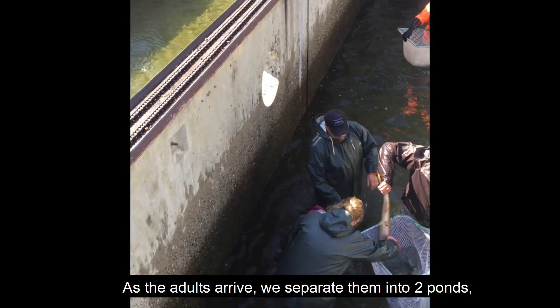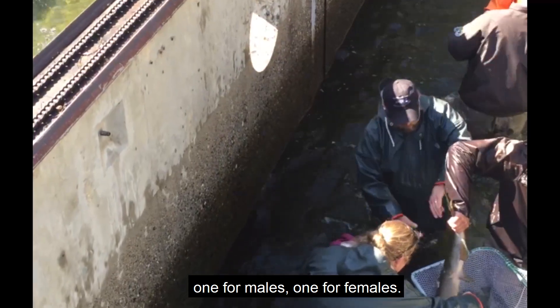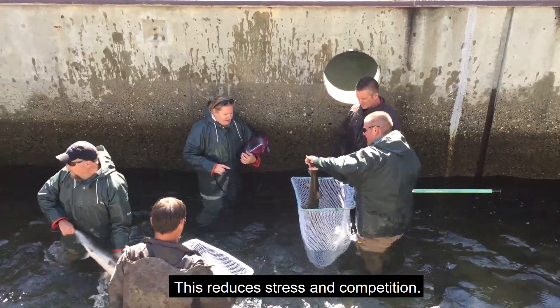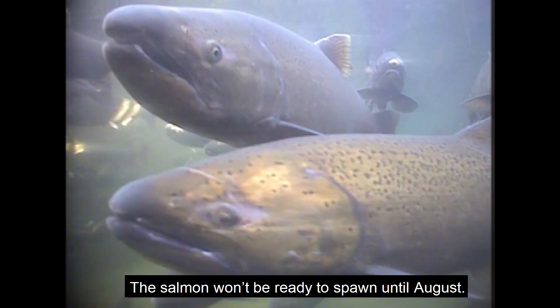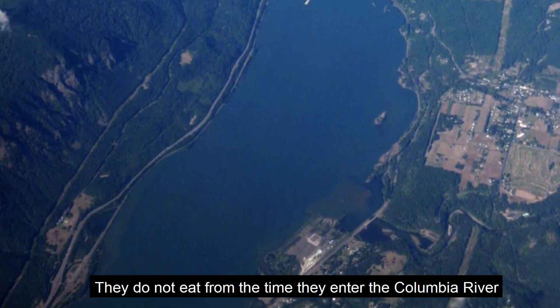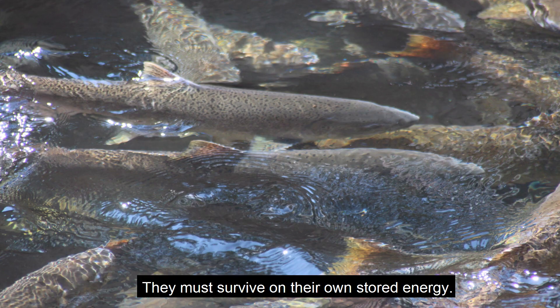As the adults arrive, we separate them into two ponds — one for males, one for females. This reduces stress and competition. The salmon won't be ready to spawn until August. They do not eat from the time they enter the Columbia River until they die after spawning, and must survive on their own stored energy.